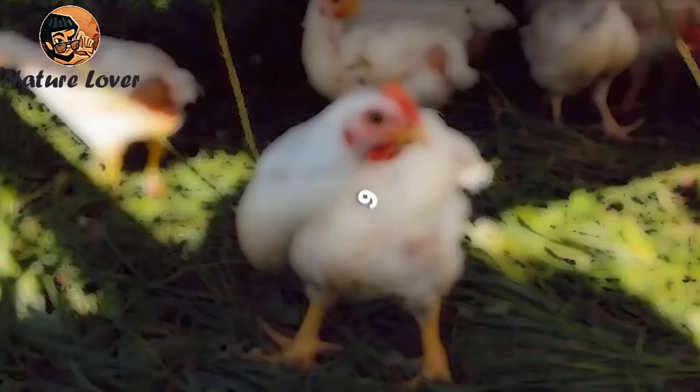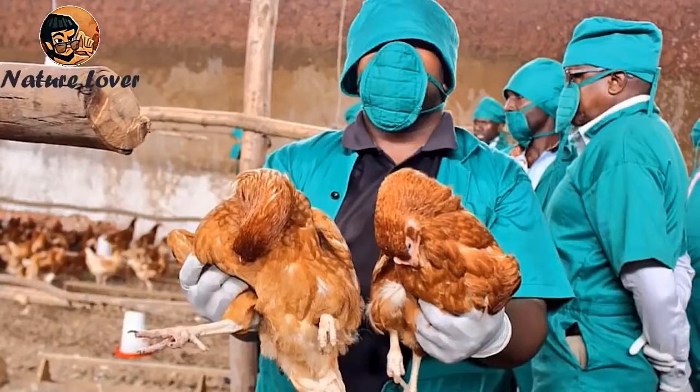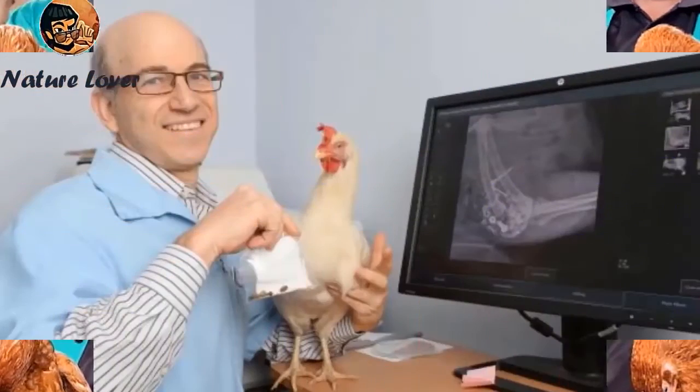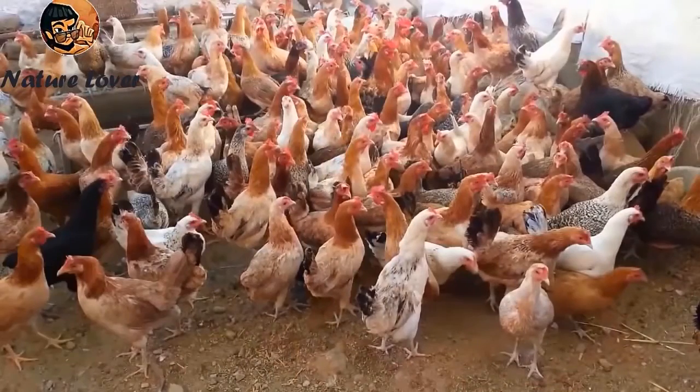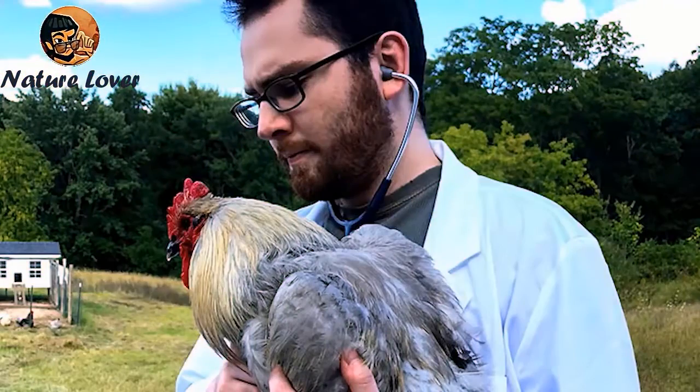There is the possibility that chickens may be infected with bacterial or other diseases, so you must consult a veterinarian if you notice illness in the chicken coop. You can also ask the veterinarian about vaccinations and medications that should be given to the chickens on a regular basis.